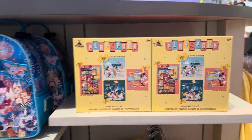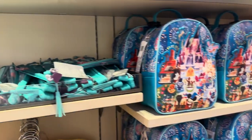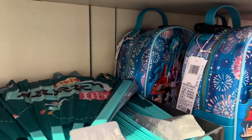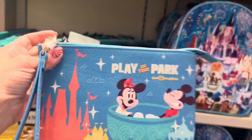They have puzzles. Those backpacks are the Jimmy Choo backpacks — they've been out for a while, but they do match pretty well. And I have not seen this anywhere else, but it's super cute — just a cute little wristlet.